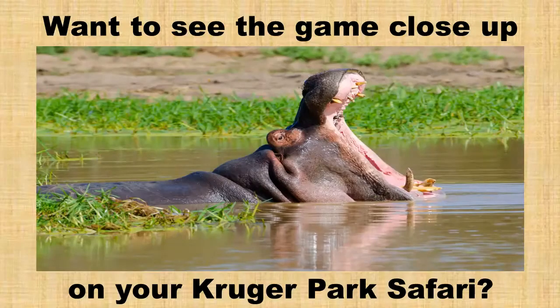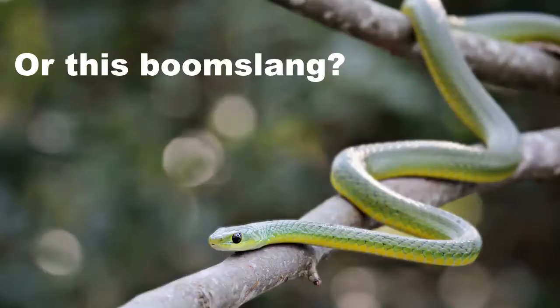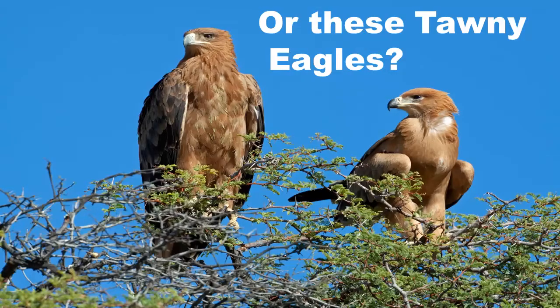Do you want to see the game close-up on your next Kruger Park Safari? Like this elephant in the distance, or this boomslang, or these tawny eagles high up in a tree?